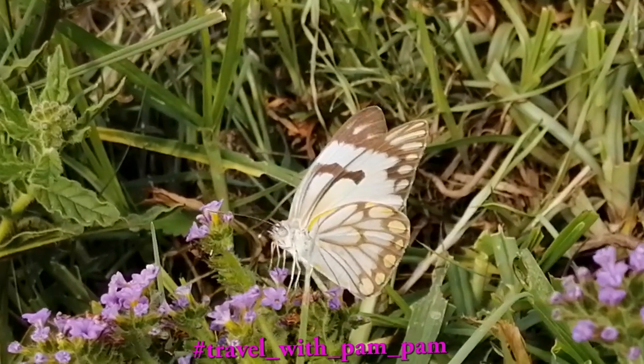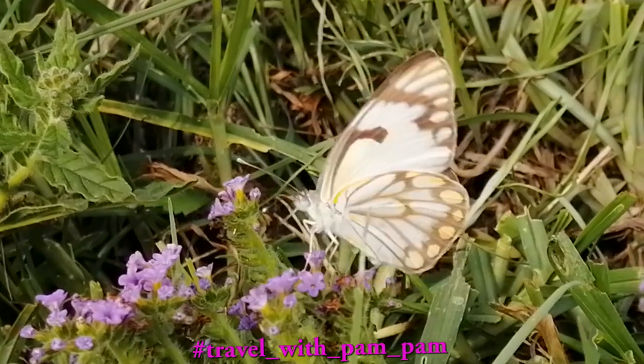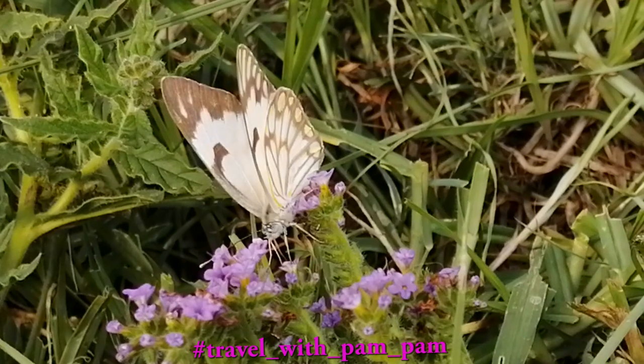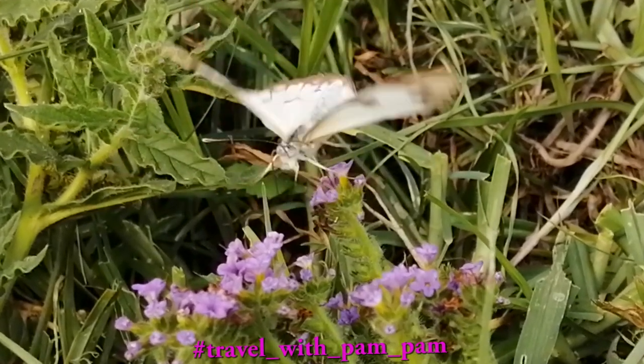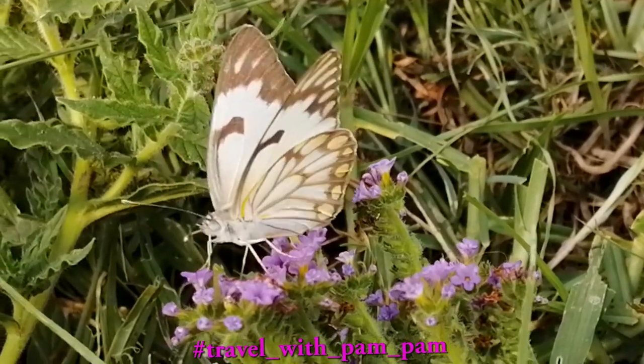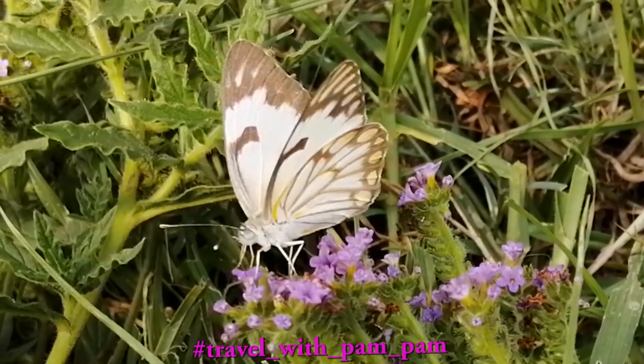South Africans have been treated to an array of white butterflies. Like many South Africans wondering why, I went and did a little bit of research. These are brown-veined white butterflies.